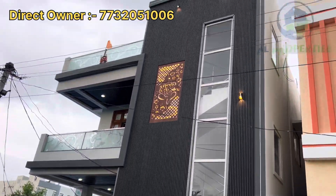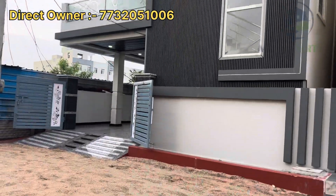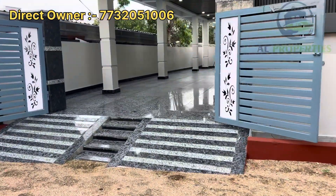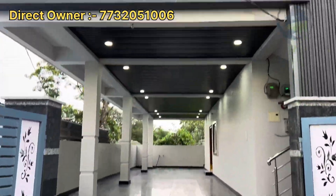Hi friends, today we are going to show you a direct owner property. G place 1 is a beautiful independent house on the front floor road. We have a 30 feet road, peaceful and decent colony.